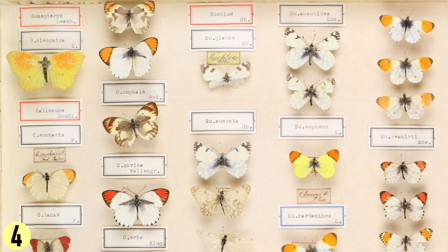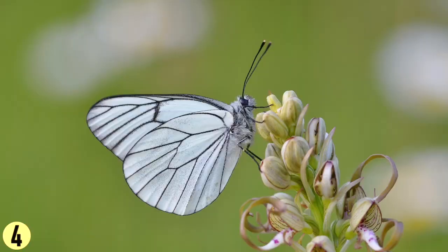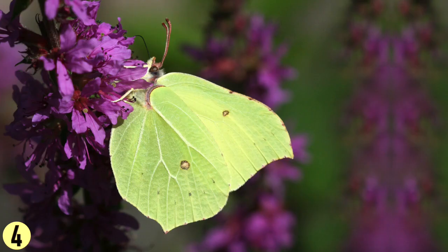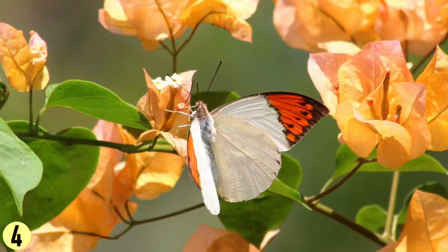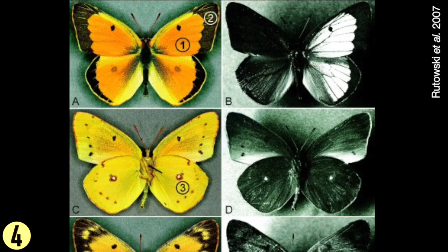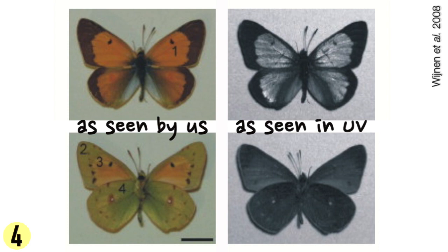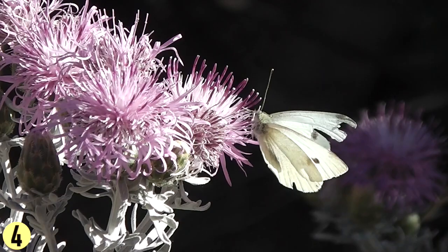The family Pieridae is made up of whites, sulfurs, and orange tips. These guys are a little on the small side and quite minimalist — they come in a limited selection of plain matte shades. Whites tend to be white, sulfurs are yellow or yellow-green, and orange tips are white or yellow with orange tips. But some of them look really striking, and who could forget the California dog-face? Also, some Pierrids have secret ultraviolet wing markings, only visible to animals with UV vision. They use these to communicate their sex and relationship status to potential mates.